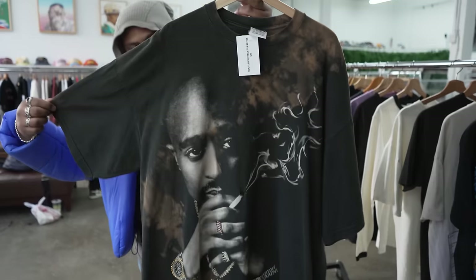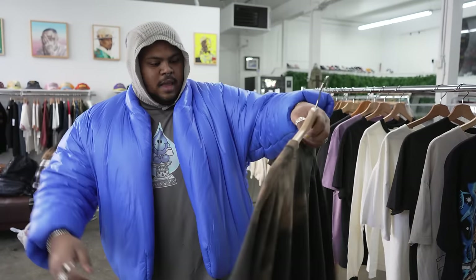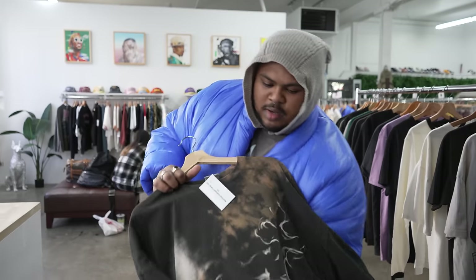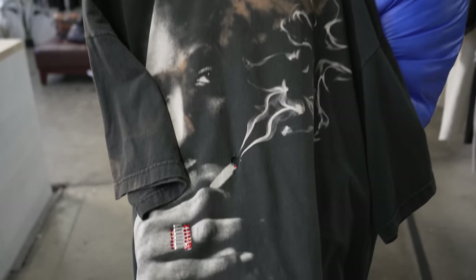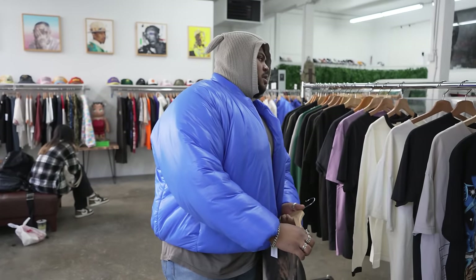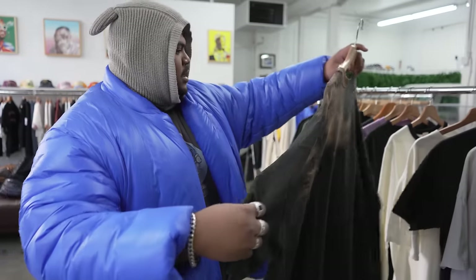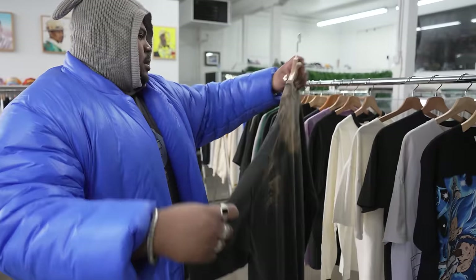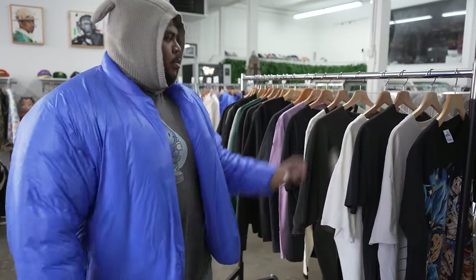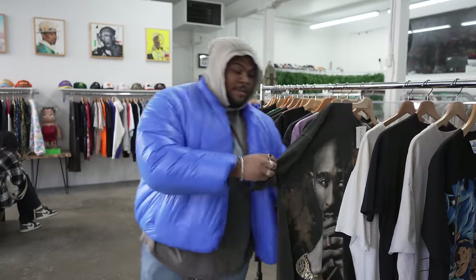And then this Tupac piece — it's a bootleg on the Pro Tee heavyweight, for the big boys, double-stitched. I think whoever got this did some kind of bleach job on the top to create this smoke effect, and you got the jewels right over there too. A lot of Tupac tees go for hundreds to thousands if they're special prints. This one isn't super heavily sought after, but in like 10 years vintage is going to be even more vintage and bootleg pieces are going to be harder to get, so cop this one if you can.